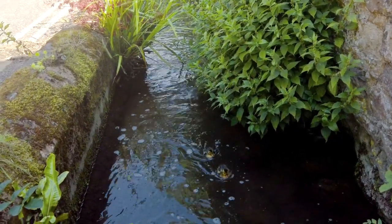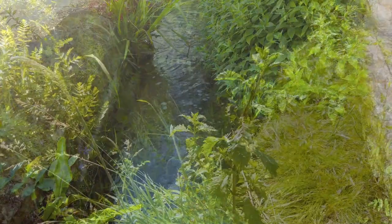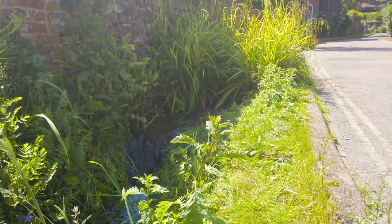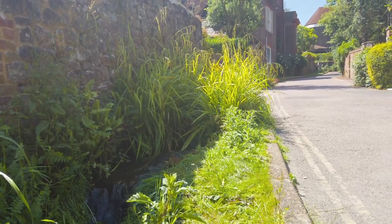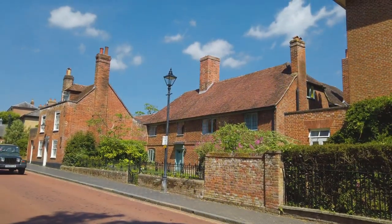Following the path of the water leads us to these two cute little fellas along Frog Lane. It's great to wander off — sometimes you just feel like you've stepped back in time.